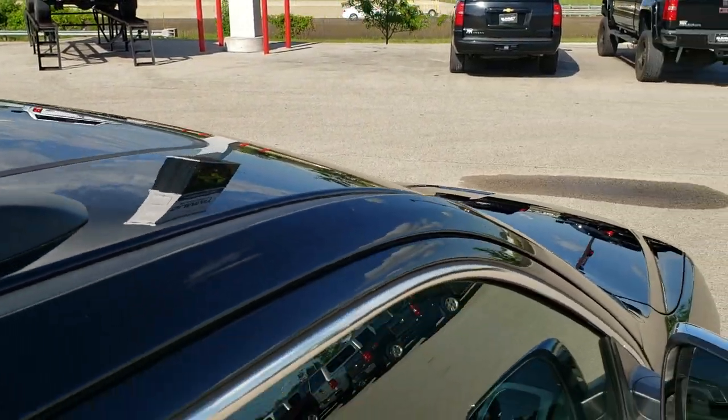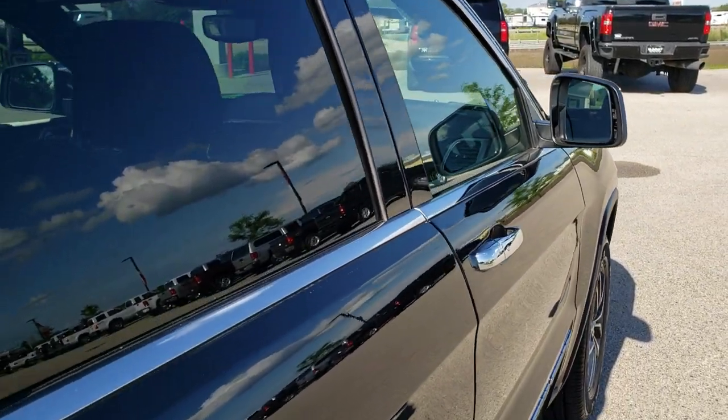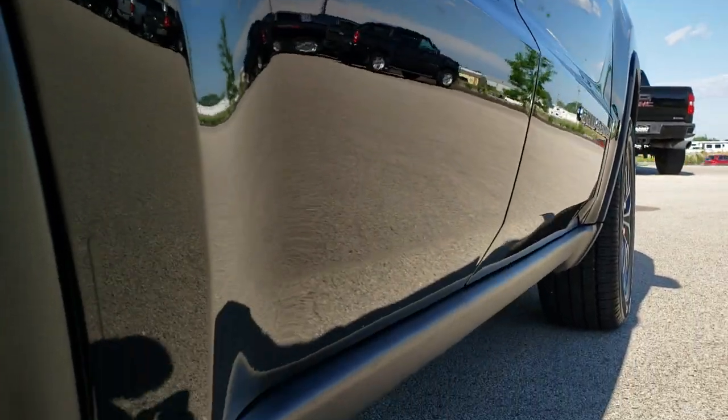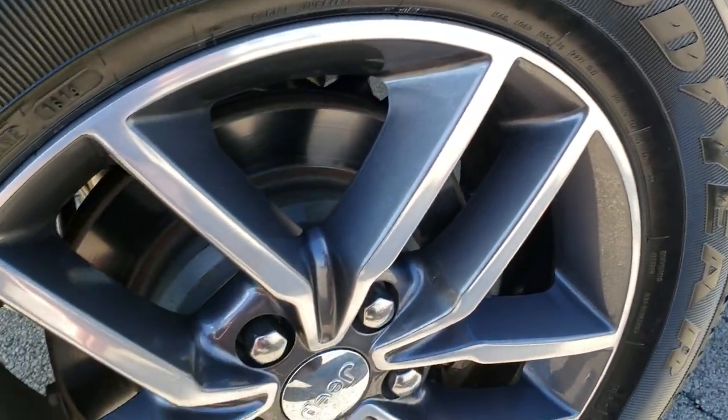It does come with the sunroof. That is why we offer the Summit Auto Fast Pass option — in the upper right-hand part of your screen is a link to our website where you can apply for financing, get pre-approved, see a payment quote, and even appraise a trade, all from the comfort of your own home. So when you get here all you've got to do is drive the vehicle, love it, and you'll be all set to go.